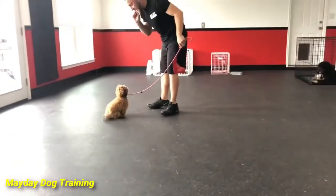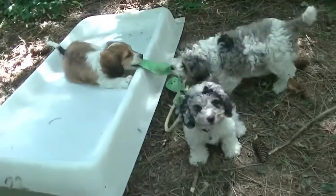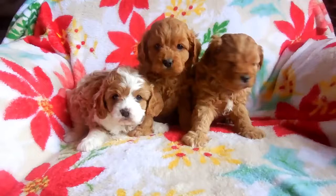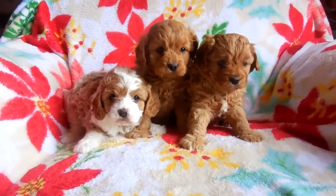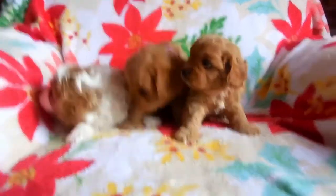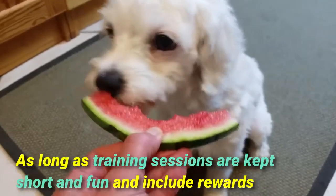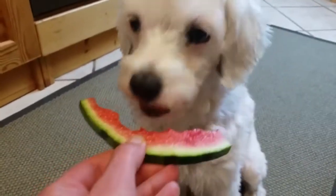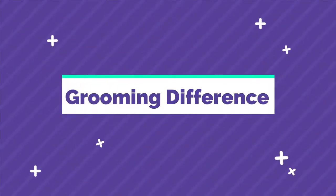On the other side, Cavapoos also have a short attention span, which can make training more difficult. Potty training in particular may require more time and patience. However, they are a curious and intelligent breed, and as long as training sessions are kept short and fun and include rewards, they are ultimately very trainable dogs.